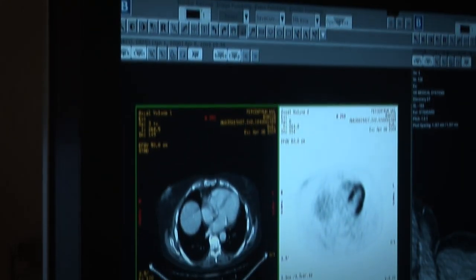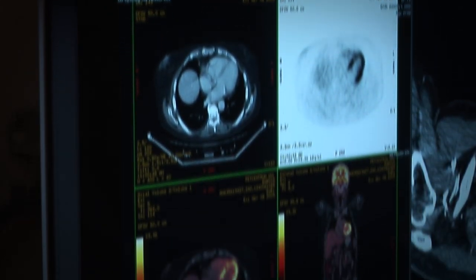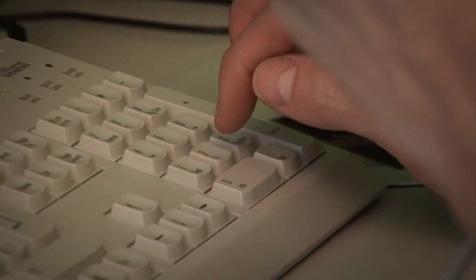With the Barco color display we can stay at one workstation. We don't have to move to another room or to another workstation to do some advanced processing. That saves us a lot of time.